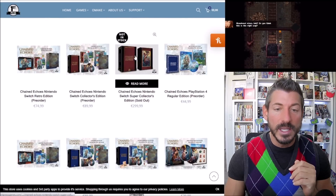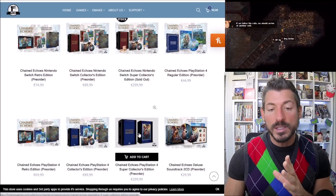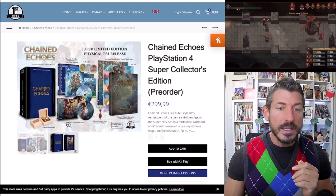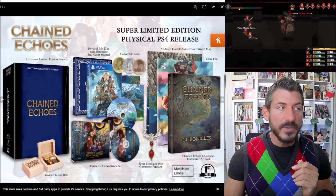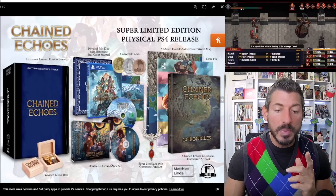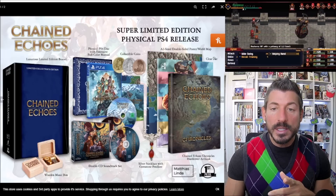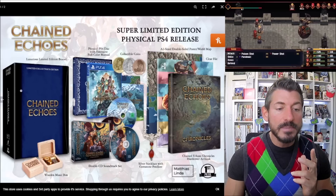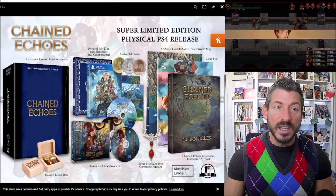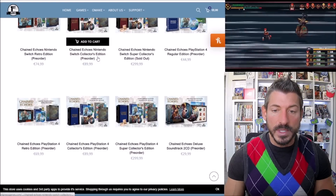Looking at the more expensive editions — the Switch version is sold out, but the PS4 Super Collector's Edition is available. My gosh, does it come with some stuff: a physical PS4 disc with an extensive full-color manual, different collectible coins, a double CD soundtrack set, a silver necklace with a gemstone pendant, a hardcover art book, a clear file, a double-sided poster and world map, a massive box, and a wooden music box. This is a lot — but also, it costs a lot. $300 for this collector's edition.